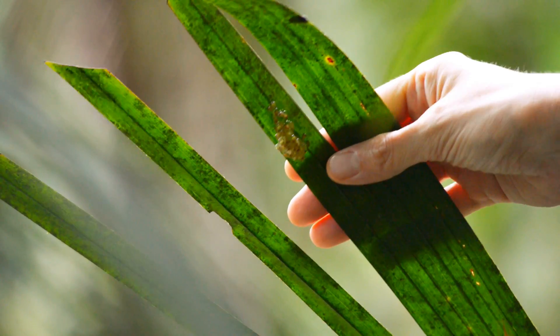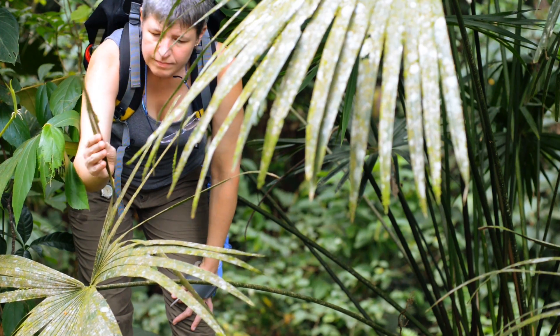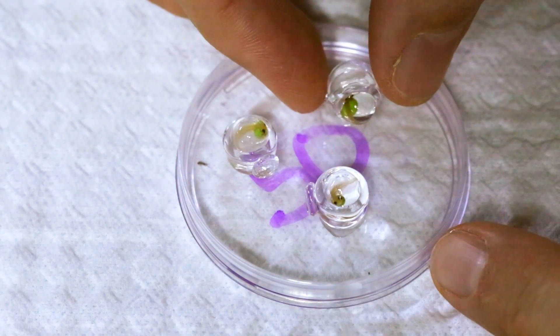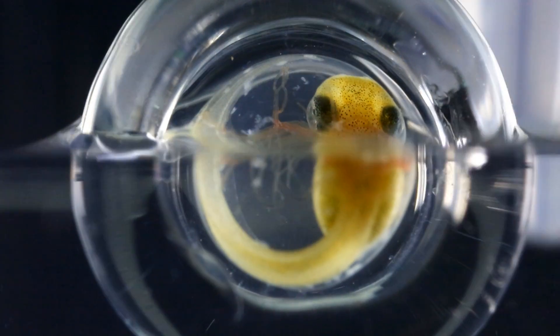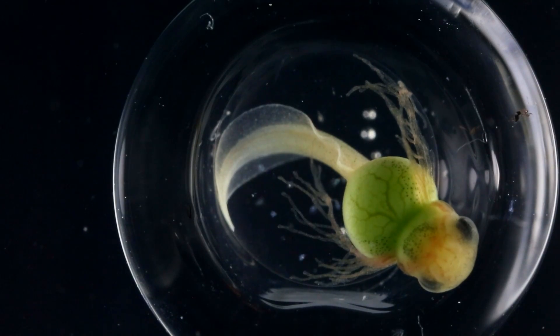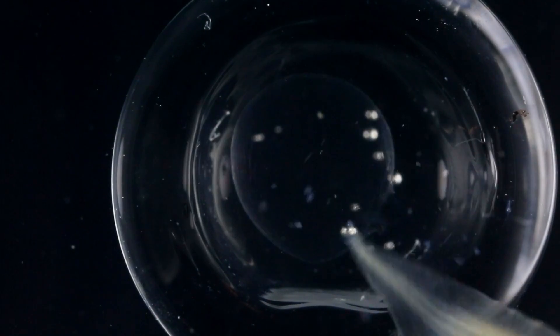We also know that the embryos will hatch prematurely if they're about to suffocate. So we put an individual egg in a little glass cup, we flood them, we videotape them, and then we can see how good they are at hatching — does it take them a really long time to get out of the egg, or can they just pop right out?